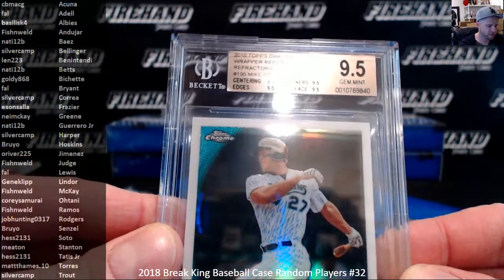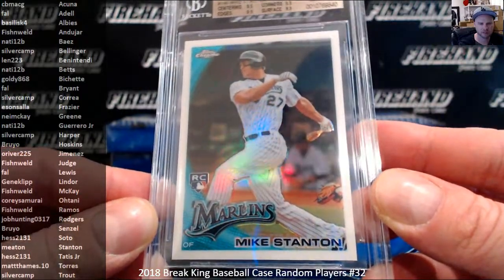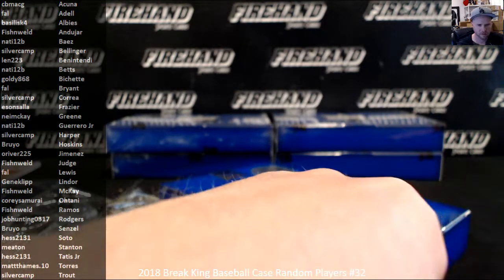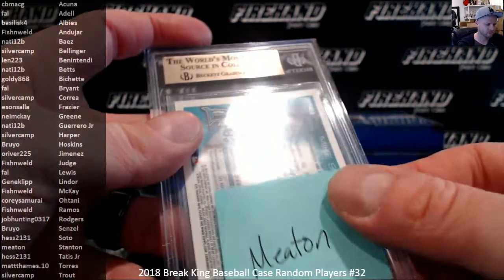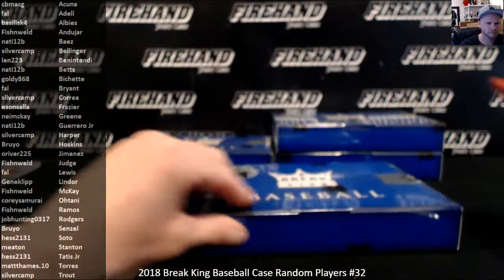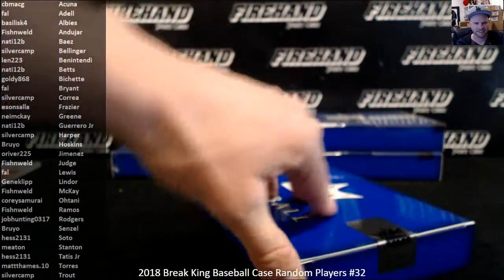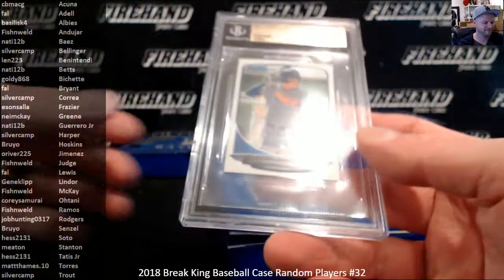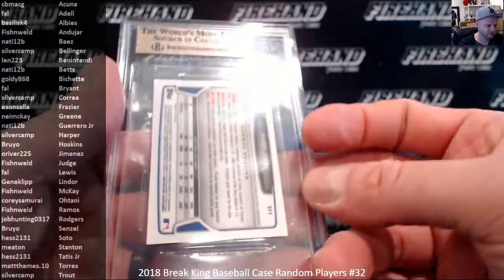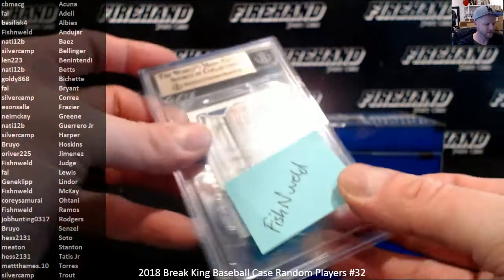2010 Topps Chrome Wrapper Redemption Refractor, PSA 9.5 — Stanton. Aaron Judge Mini, 2013 Bowman Chrome Mini, Aaron Judge in a 9.5. Judge goes to Fish and Weld — little tiny Judge.